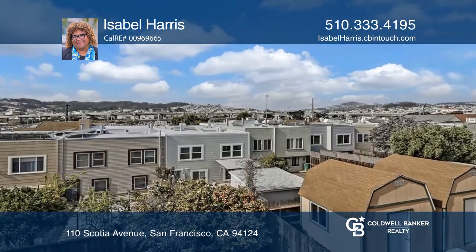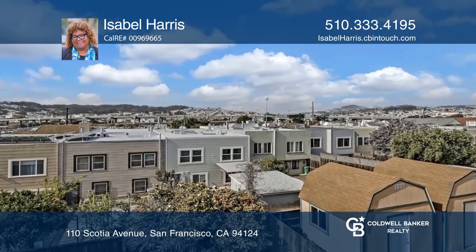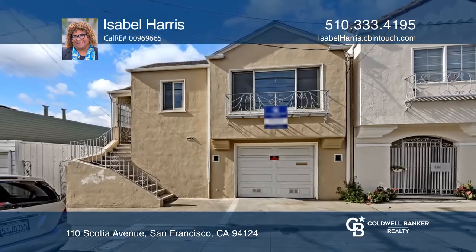Enjoy the large backyard, an inviting spot to take in a warm, sunny day. See you today with Isabel Harris.